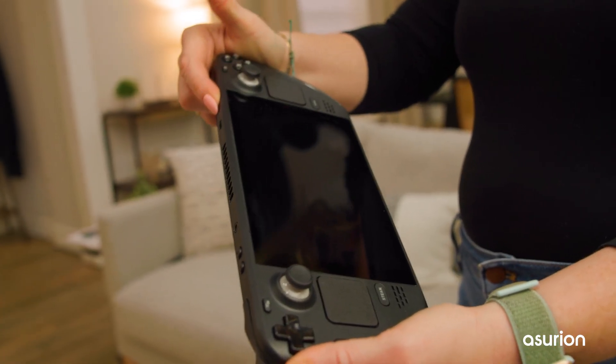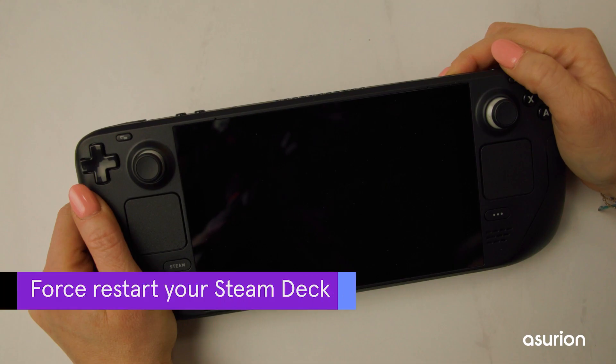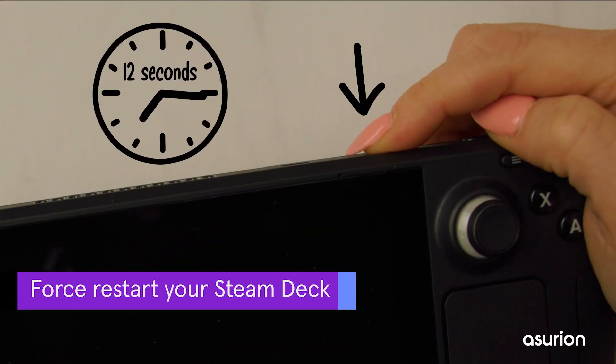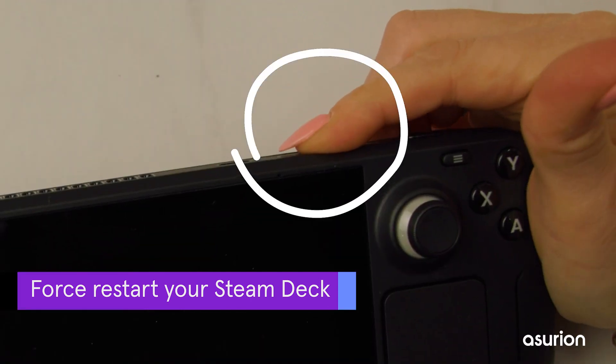Trouble with a Steam Deck not turning on after an update is common and a quick fix. Forcing a restart can help clear software glitches. Press and hold the power button for 12 seconds to turn the console off, then press the power button again to turn it back on.